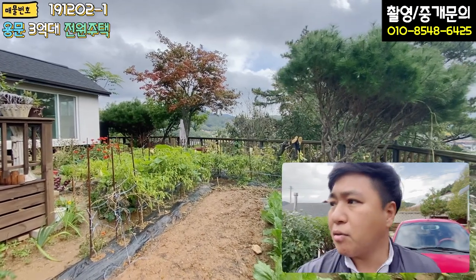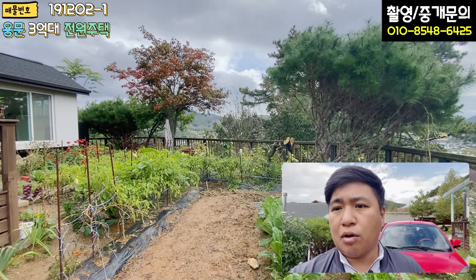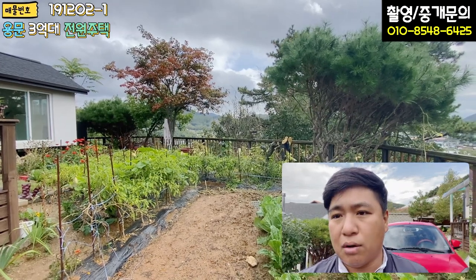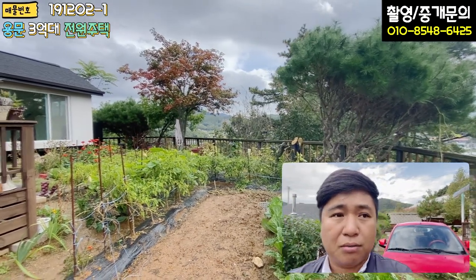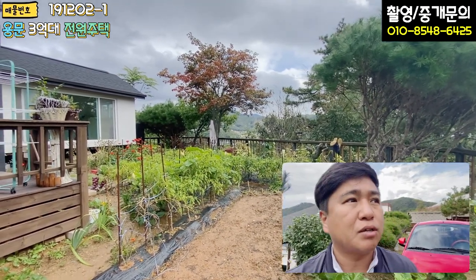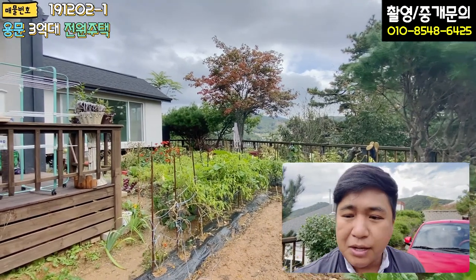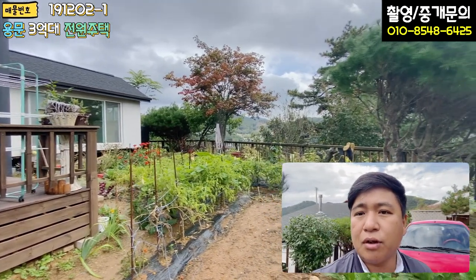저는 또 다음 매물 촬영 때 그럼 찾아뵙기로 하고요. 항상 건강 조심하시고, 양평이 이제 11월부터 아마 겨울 시작이라고 알고 계시면 될 것 같아요. 춥기 때문에 오실 분들은 그 전에 빨리 오시는 게 좋지 않을까 생각이 드네요. 아니면 내년으로 넘어가야겠죠. 감사합니다.